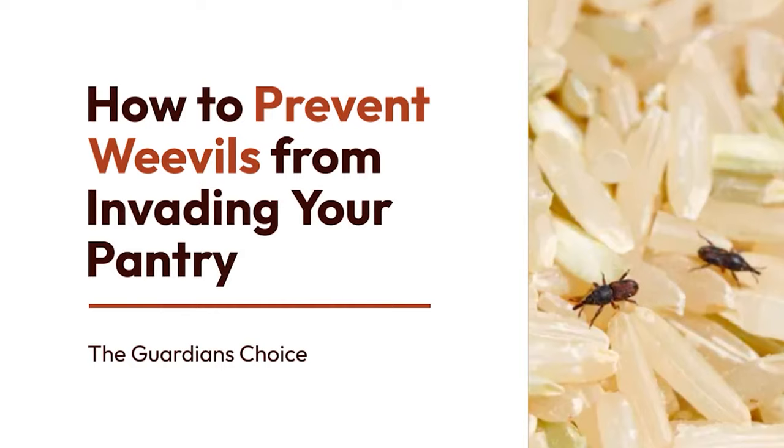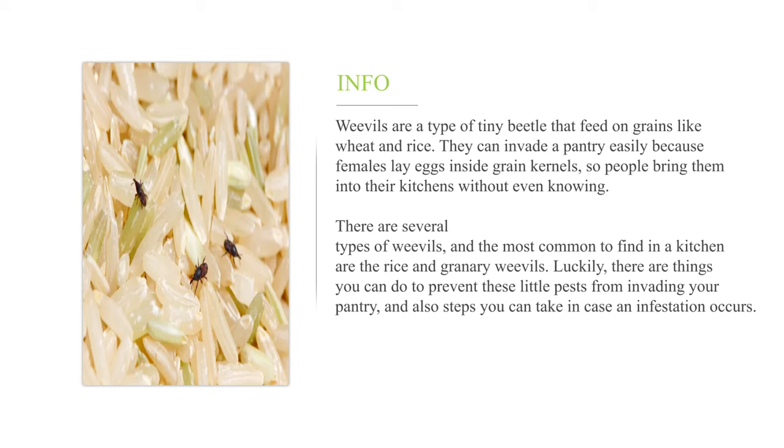How to prevent weevils from invading your pantry. Weevils are a type of tiny beetle that feed on grains like wheat and rice. They can invade a pantry easily because females lay eggs inside grain kernels, so people bring them into their kitchens without even knowing.